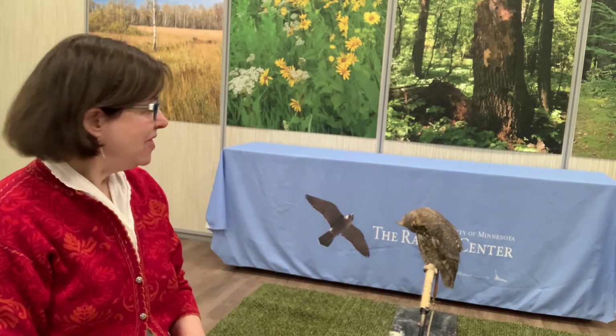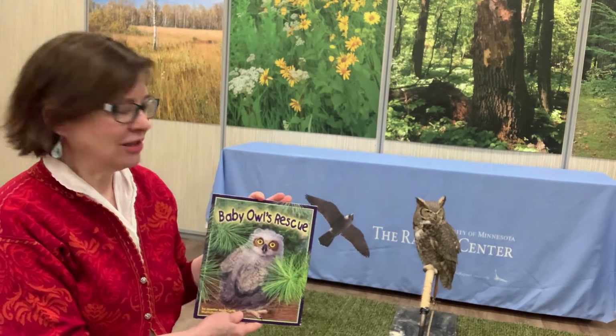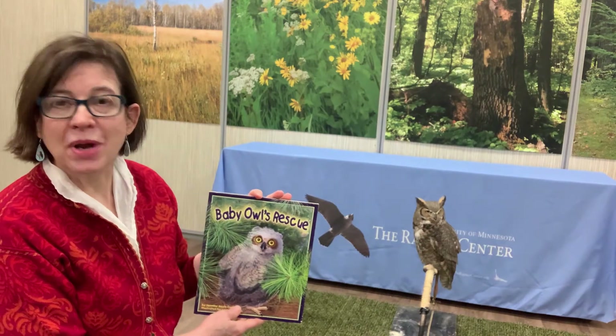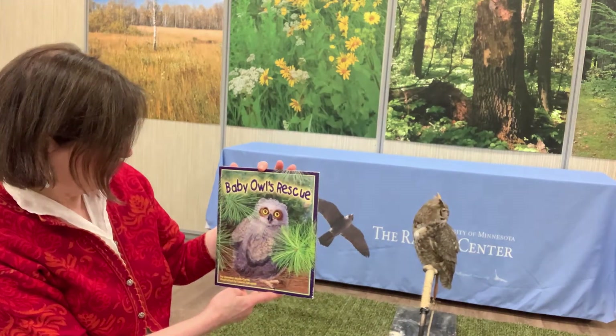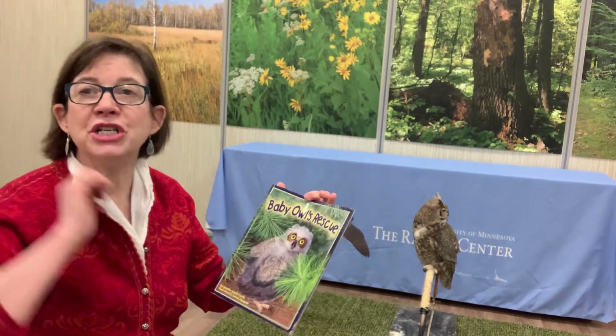Hi, my name's Marla. These are earrings that my daughter made. See them? They're tiny little tanningers. And this is Lois. Lois, can you look up here? Lois is a great horned owl and she's 21 years old. We're going to read a book about great horned owls. This is called Baby Owl's Rescue, by Jennifer Keats Curtis, with illustrations by Laura Jacks.